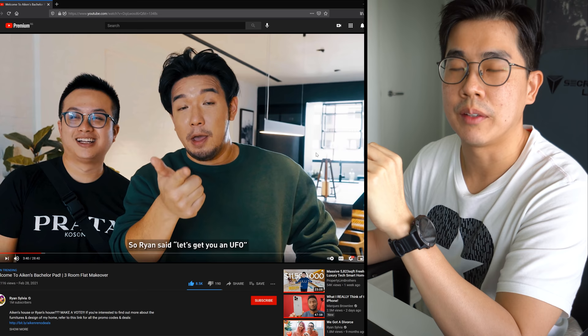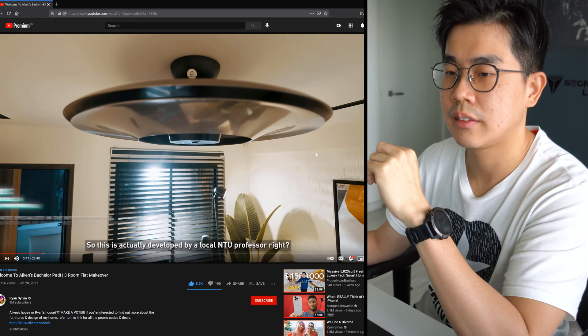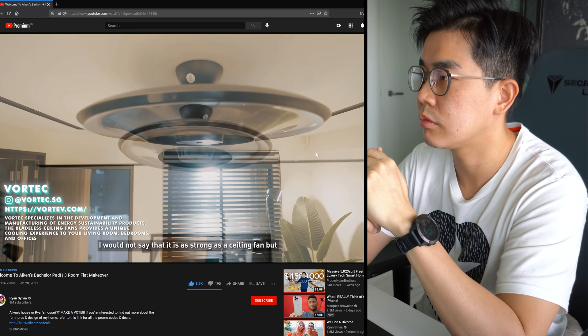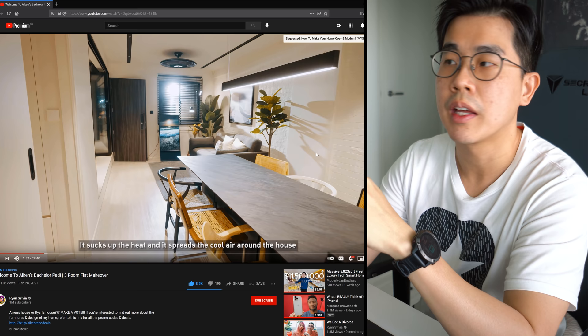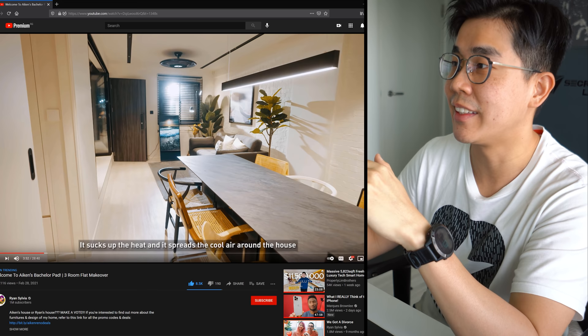The ceiling is low because they did a false ceiling down. This fan was actually developed by a local NTU professor. I wouldn't say it's as strong as a ceiling fan but it gets the air out - it sucks up the heat and spreads out the cool air around. It's not as strong as a normal ceiling fan, and I think his is quite small. Cleaning wise I'm not sure how easy it is - hopefully it's not another Dyson fan nightmare.